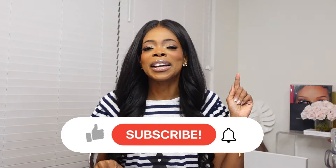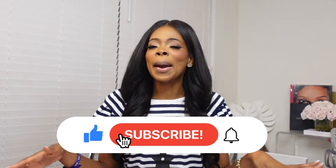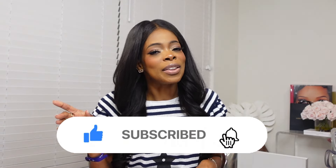Before we get into today's video and I do all the specs and the unboxing of my new Coach bags, I'm going to ask you to go ahead and like this video, subscribe to the channel, and also hit that notification bell so you can stay informed when I drop a new video, because I drop a video every week. Now let's get into today's video.